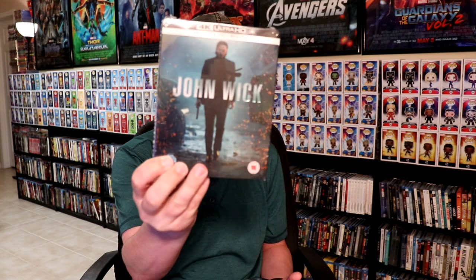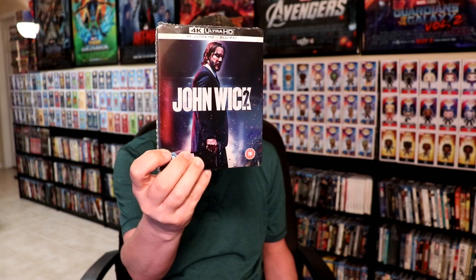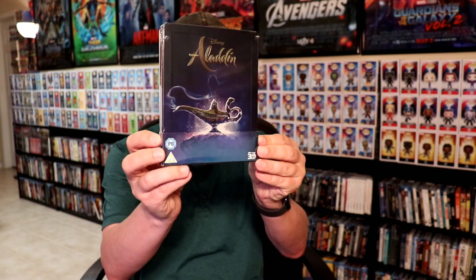First up, I'm going to show you a few items that I got from Zavvi UK. I did get the IT steelbook — I really like that image of Pennywise with a balloon. I also got John Wick and John Wick 2 on 4K steelbooks, really like those. And of course I picked up the Aladdin steelbook with the 3D release, very happy to have that one. It's very similar to what we got from Best Buy but it does have a border around it and some embossing, so very nice.